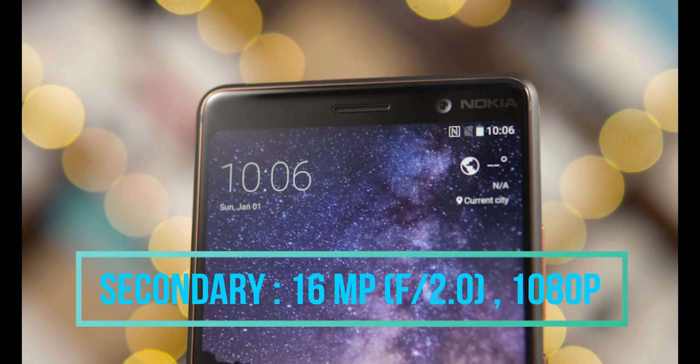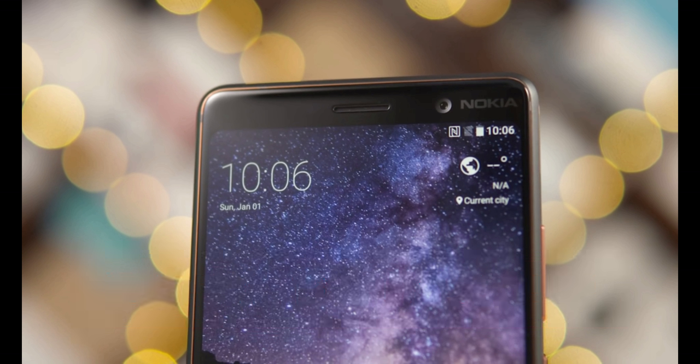The secondary camera of the phone is 16 megapixels with an aperture of f/2.0, and 1080p HD video can be recorded using the secondary camera.